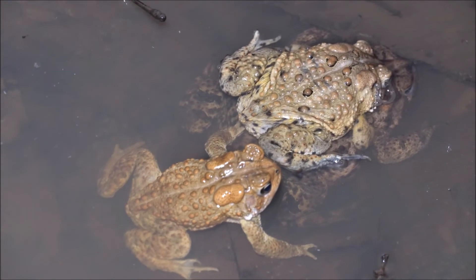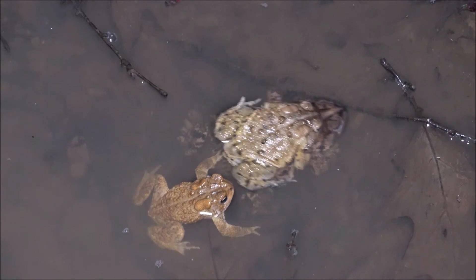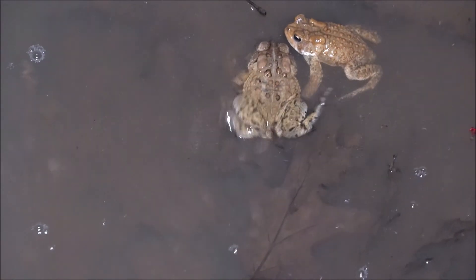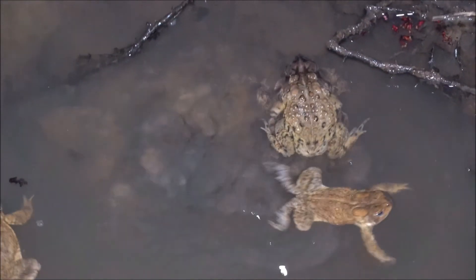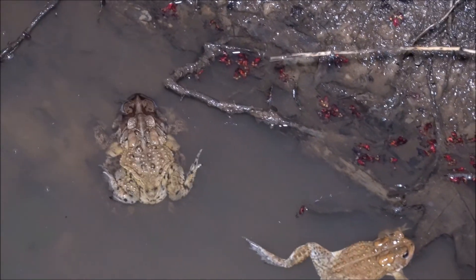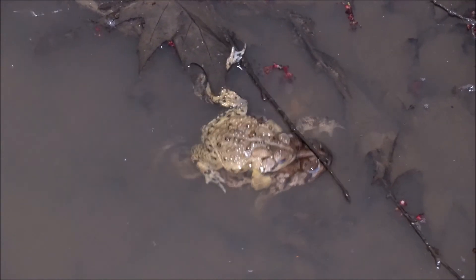They're continuously battling to try and grab a hold of her so that way they can breed with her. I'm just trying to get some nice footage here for the camera. I don't think I got this on camera last year — I don't think I got toads fighting like this. You don't think that frogs and toads are competitive, but during the breeding season this is all they have — to continue to further their genes and survive. That's what they're fighting for. It's just a really good shot — that's why I'm hanging out here a little bit longer, just seeing the toads continuously battling for this female.